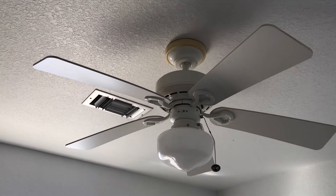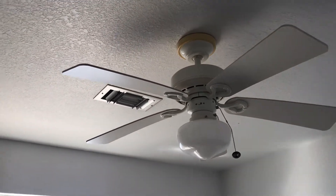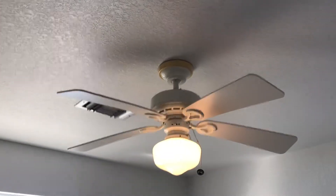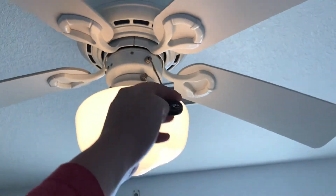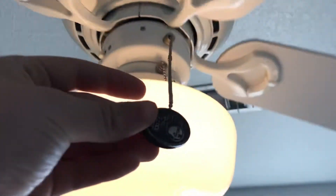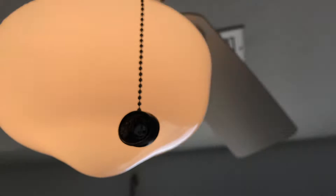This is the Hunter Coastal Breeze Plus in the master bedroom at the Beach House. This is where my grandparents stay when they're here. Yes, I know it has a Hampton Bay pull chain on it — I put it there.